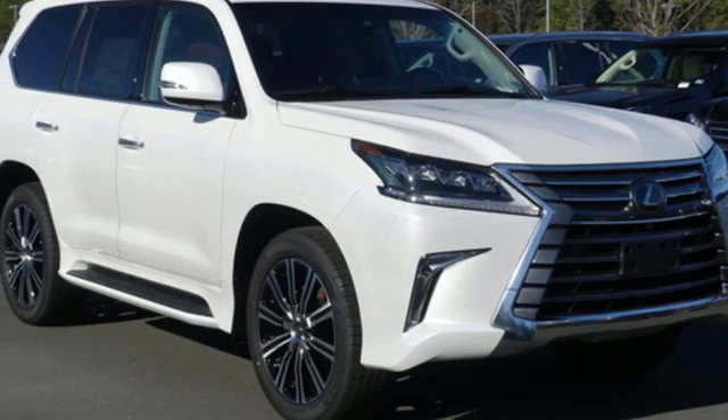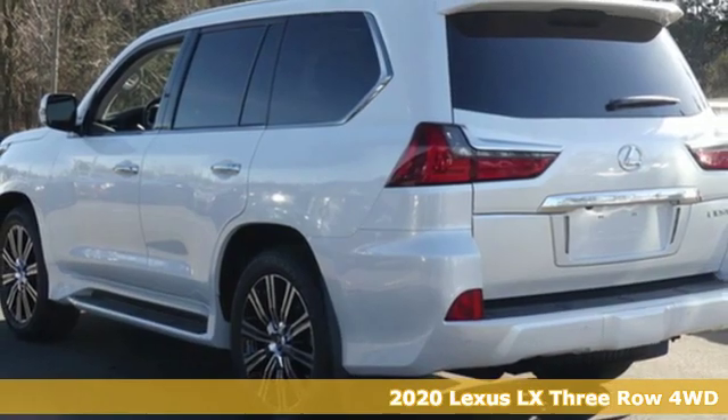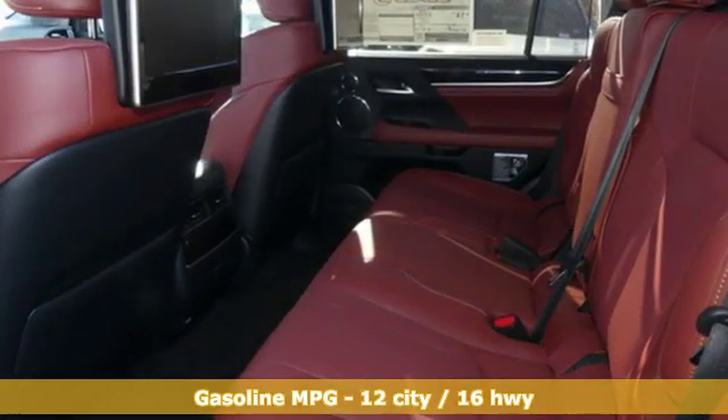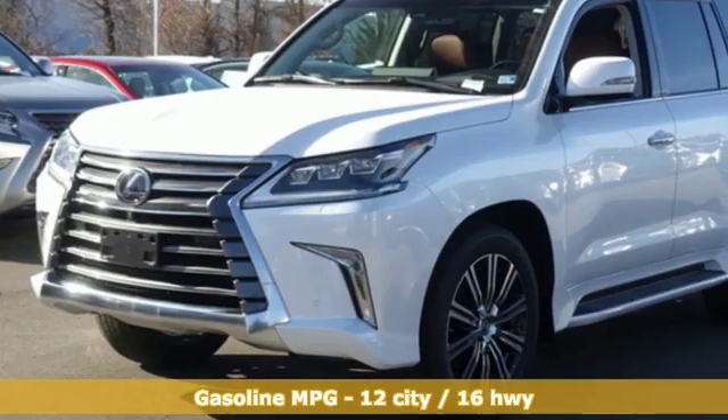It's a new 2020 Lexus LX. This is Brute Luxury. It offers you the confidence to travel where most vehicles dare not tread, and you can enjoy complete refinement while you're at it. It's equipped for all your driving needs and wants.